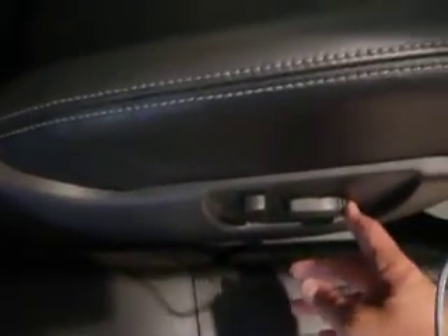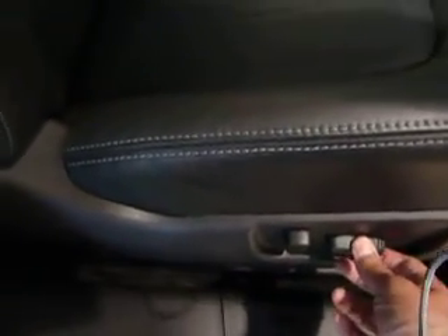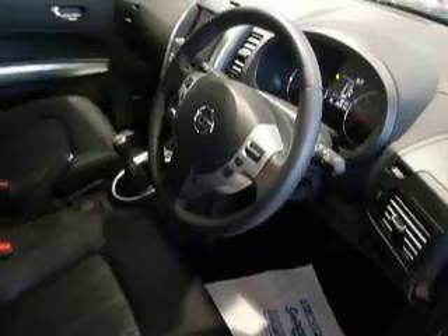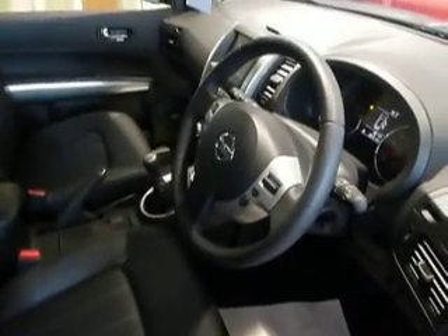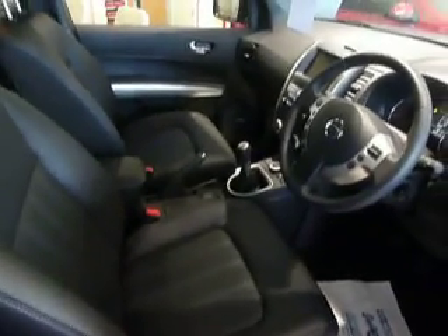Your front seats are electronically adjustable — you can move them forward, backwards, up, down, and recline. Absolutely mint, lovely vehicle. Very good on fuel as well, averaging well over 40 to the gallon, so for a 4-wheel drive it's absolutely perfect. Good for towing too — couldn't ask for a better vehicle.